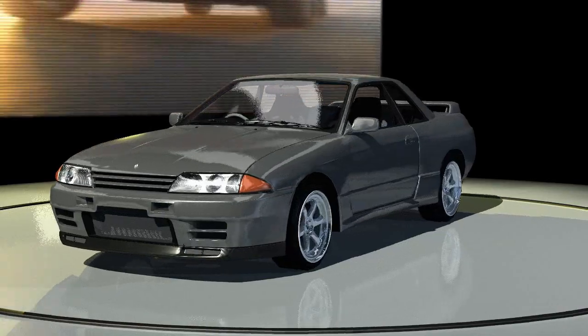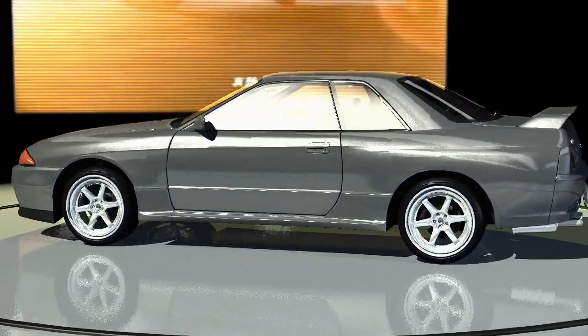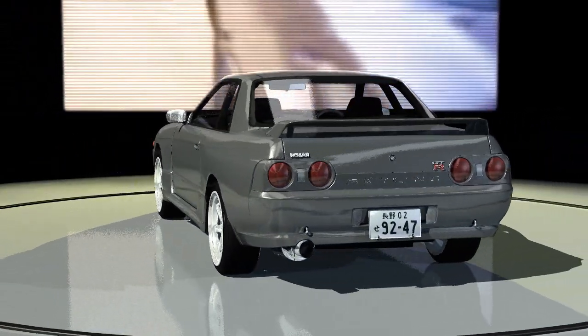The R32 featured all-wheel drive and a twin-turbo RB26 engine with 276 horsepower. This trend would continue throughout the 90s for the Skyline GTR.